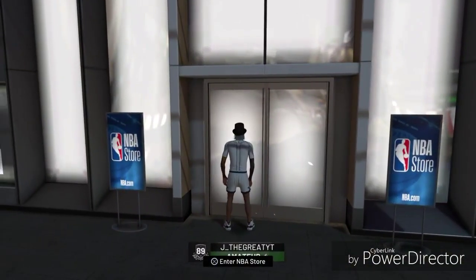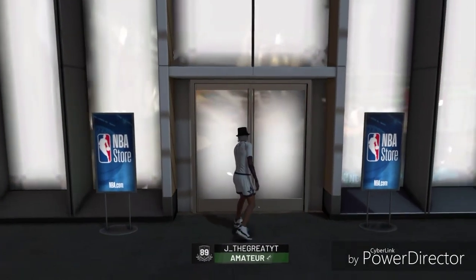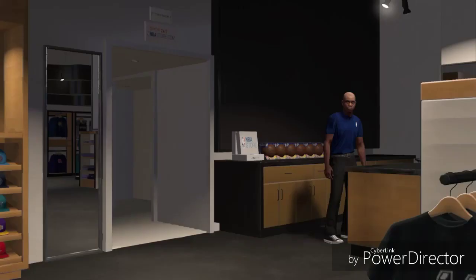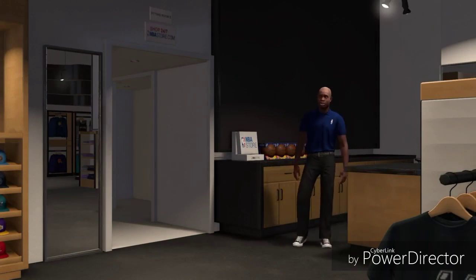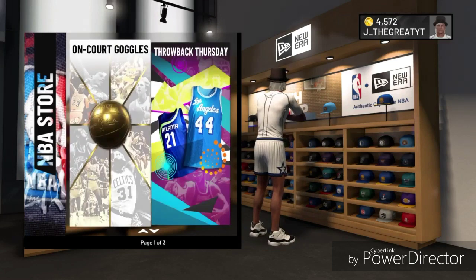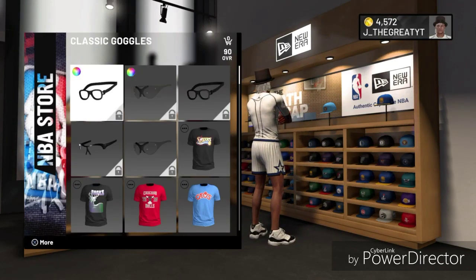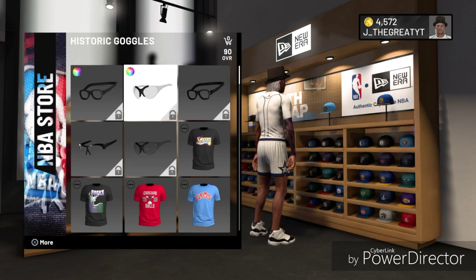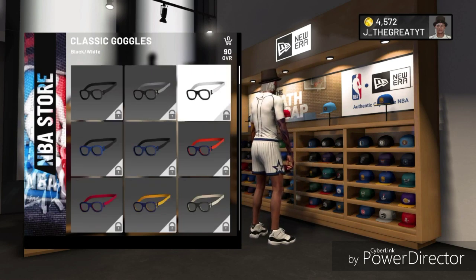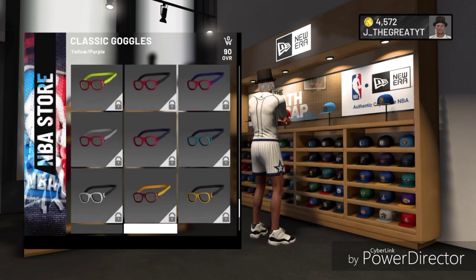They're called on court goggles, so I think you can wear them in the park and I think you can wear them in MyCareer. As you can see, on court goggles — it's part of Throwback Thursday I guess. As y'all can see, it's different types of glasses, all different types of colors.